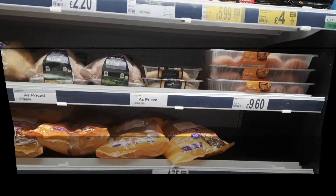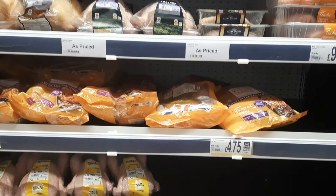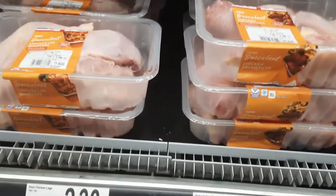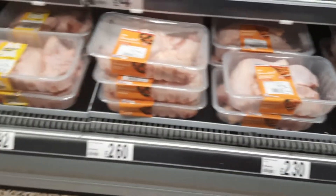Now let's look at the food options. This is the section where there is non-veg uncooked food — different sizes and different packings. This is the section where you find uncooked non-veg.